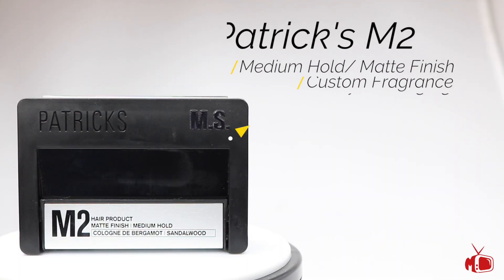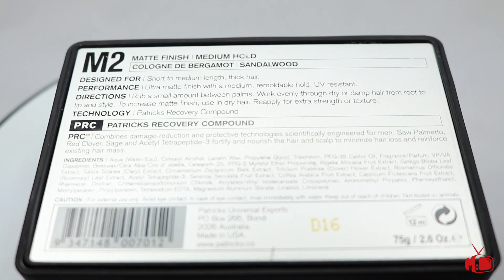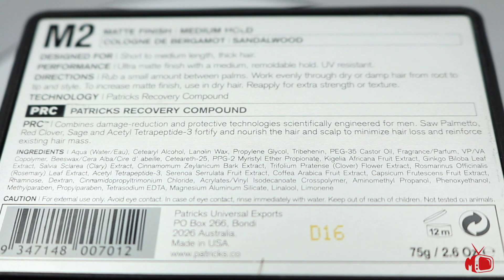Let's start by taking a look at the M2. The Patrick's M2 has a ton of features packed into one perfectly proportionate box. It features a medium hold and matte finish with an amazing custom bergamot and sandalwood scent. It also contains the Patrick's Recovery Compound that targets hair loss prevention, hair growth, scalp health, and UV protection. It's designed for short to medium hair or thick hair, and for those who want to see the ingredients, here's a look at that.